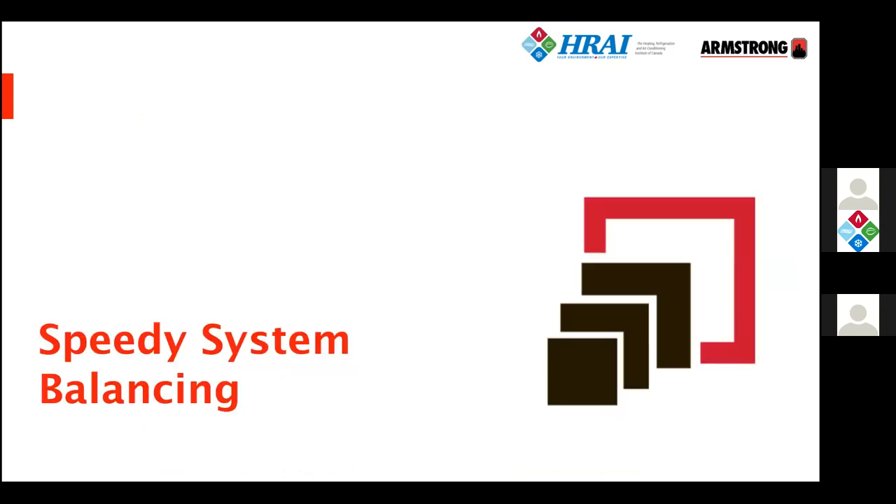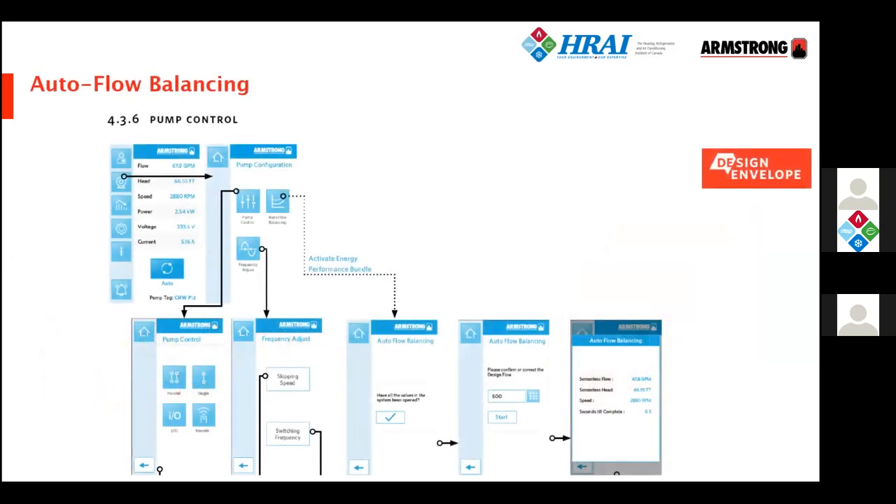Let's now talk about how smart pumps help with system balancing. Balancing is the process of a test-and-balance person tuning control valves and balancing valves in a hydronic system so that all parts of the building — from bottom to top — get their fair share of fluid flow and transfer the right amount of heat or cooling. Normally, the engineer measures flow at a balancing valve on the main header by applying a pressure sensing device, reading the pressure, and looking it up on the valve manufacturer's charts — a fairly complex process requiring a large, expensive balancing valve in the main header.